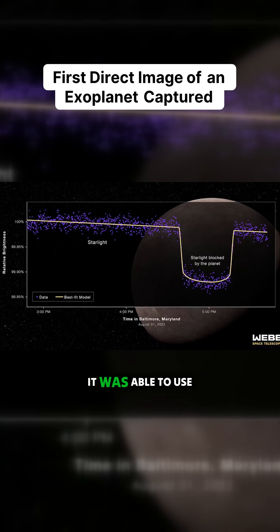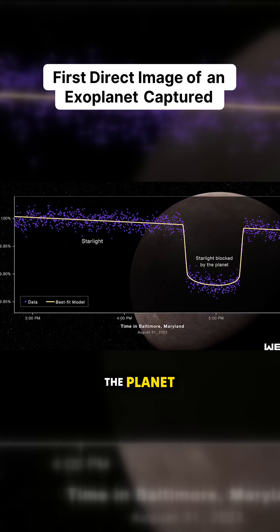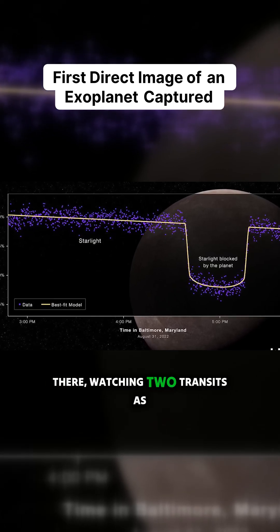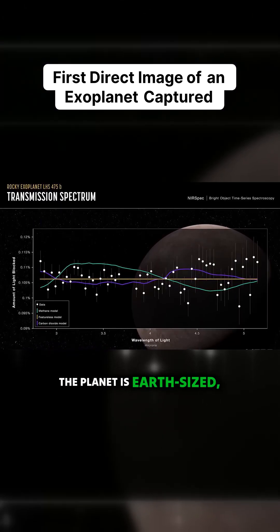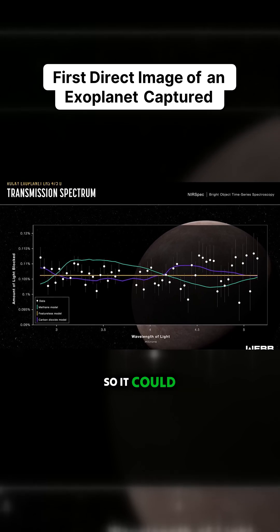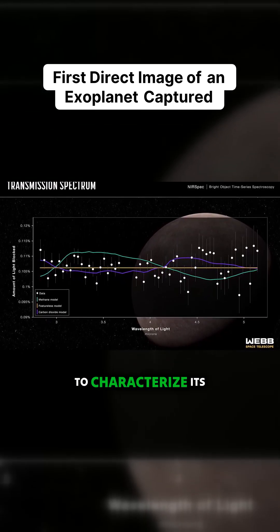Webb was able to use its near-infrared spectrograph and confirm that the planet is there, watching two transits as it passed in front of the star. We don't know much — the planet is Earth-sized, but we don't know if it has an atmosphere. So it could be another target in the future for Webb to come back and try to characterize its atmosphere.